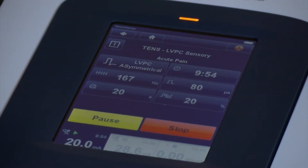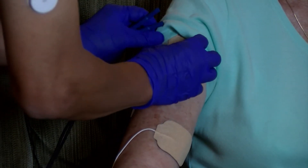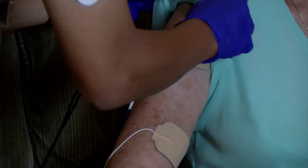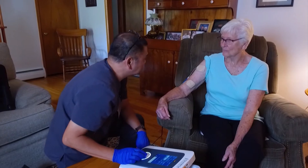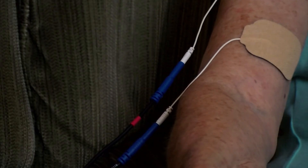TENS stands for Transdermal Electrical Neurosystem. The other setting is neuromuscular re-education of the muscle. Peter says TENS is a continuous current that flows through the body — people will say it feels like ants crawling onto their arm. The neuromuscular re-education sends pulses of current that help the muscle contract, which is good for strengthening the muscles.